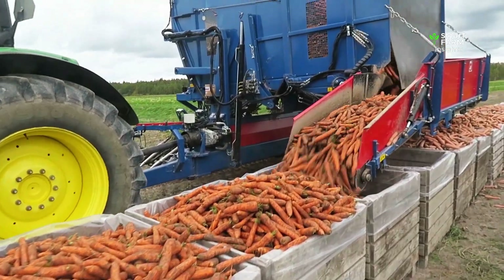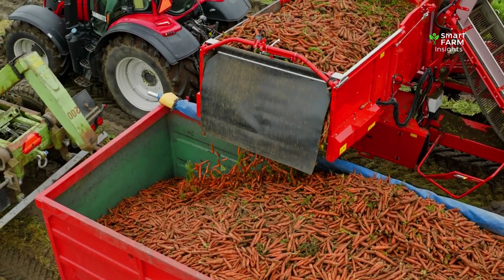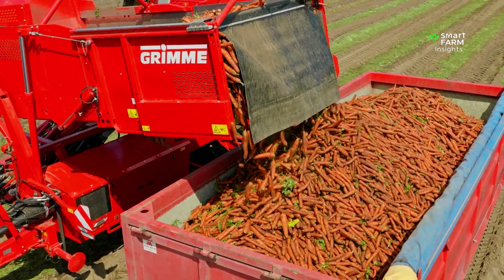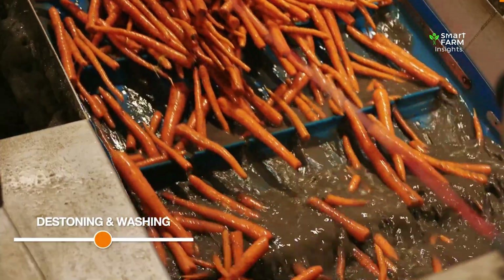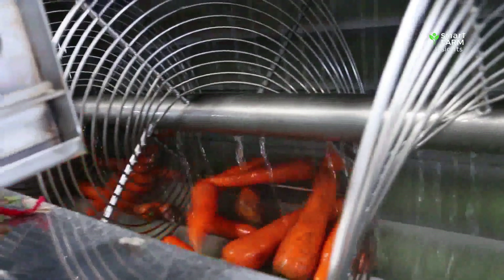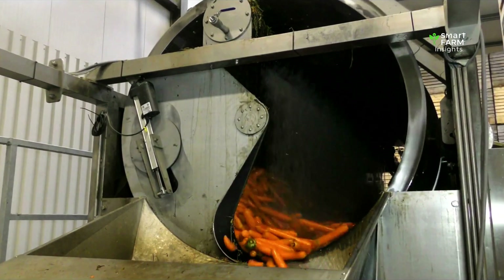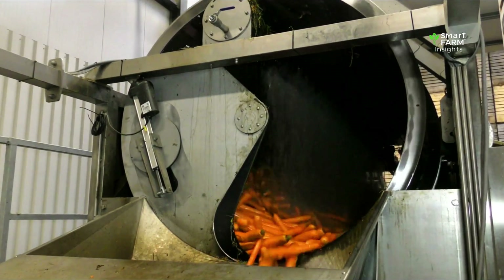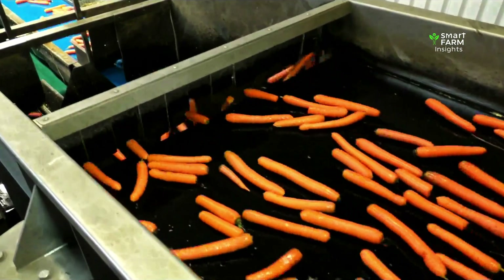Once the carrots leave the field, they are transported to processing facilities. The first step is de-stoning and washing. Carrots arrive covered in soil, so they enter a system designed to remove stones, mud, and debris. Rotating drums, high-pressure water jets, and gentle scrubbing machines work together to clean every surface without harming the carrot skin. After washing, the carrots move along processing lines where they are sorted by size, shape, and quality.